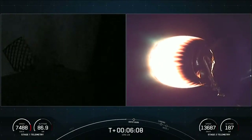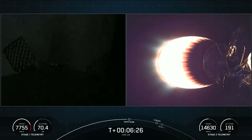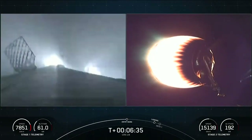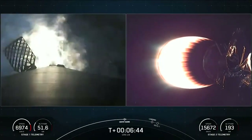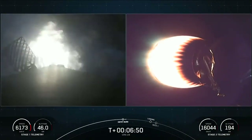Stage 1 FTS is safe. Things continue to go smoothly for both the first and second stages. The first stage entry burn should start in about 10 seconds. Stage 1 entry burn is in startup. Three Merlin engines have reignited and are now slowing down the first stage. This burn is expected to last about 30 seconds.